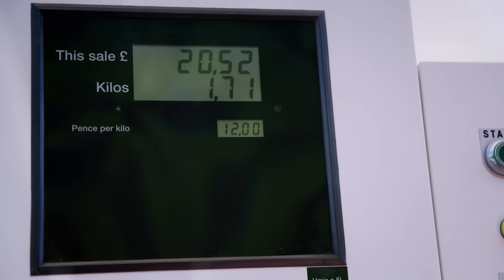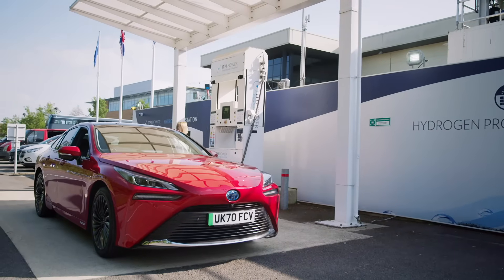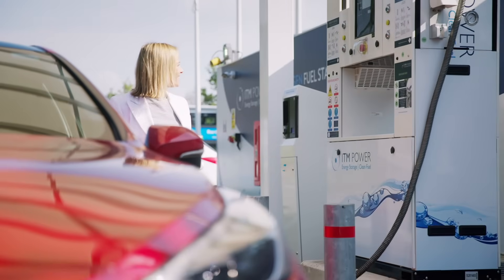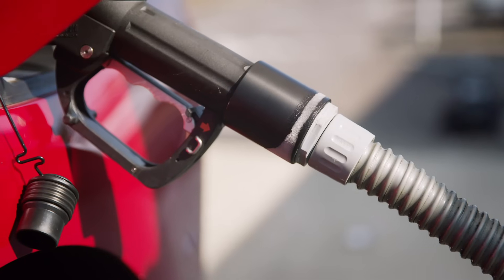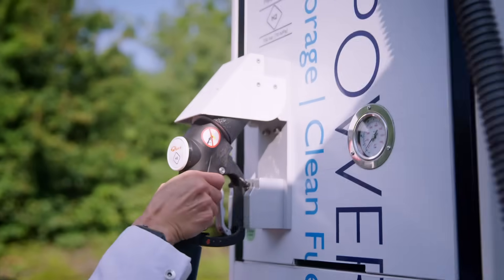The UK's first ever public hydrogen filling station opened in Swindon in 2011. It was supposed to be the trailblazer that kick-started the hydrogen revolution. And now, 10 years on, there are a dozen similar stations — not 12 more in Swindon, but 12 more in the whole of the country. To put that into perspective, the number of petrol stations is nearly 8,500. So why is that number so tiny? It's a classic catch-22: people won't buy hydrogen cars until there are enough places to fill them up, and suppliers won't build stations until there are enough cars.